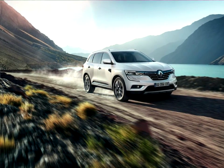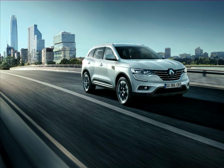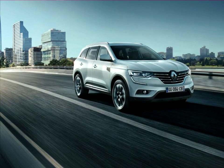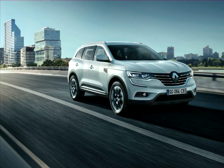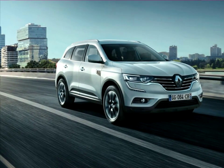The new Koleos delivers a blend of robust SUV cues and the refinement and features associated with large saloon cars. In addition to a package that positions the new Koleos as the reference of its class in terms of comfort and refinement, it completes Renault's high-end range that now includes a crossover, a large saloon car, and Talisman.